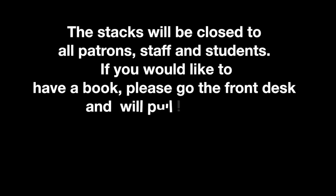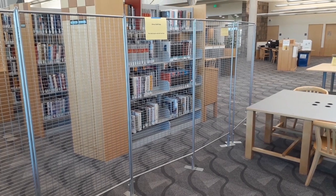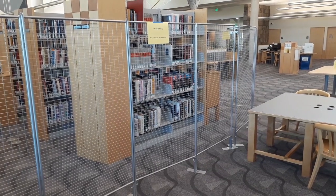The library stacks will be closed to all patrons, staff, and students. If you would like to have a book, please go to the front desk and we'll pull it for you.